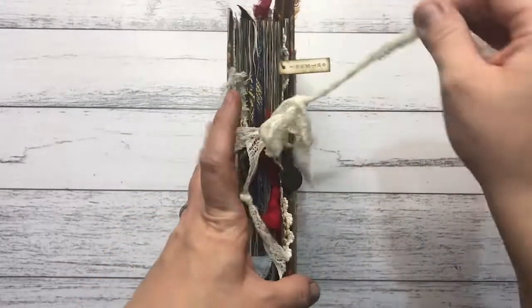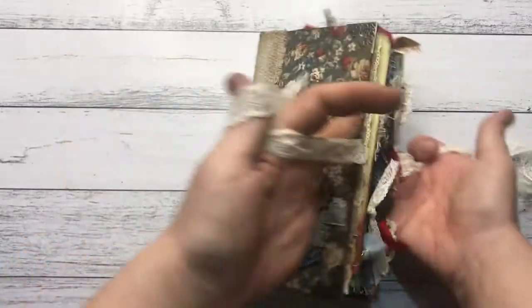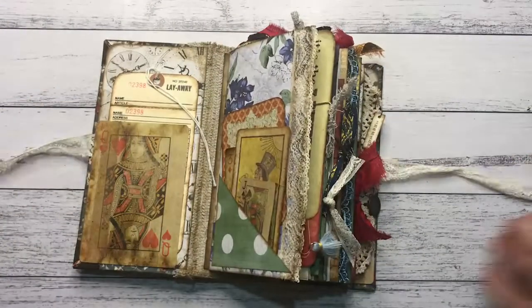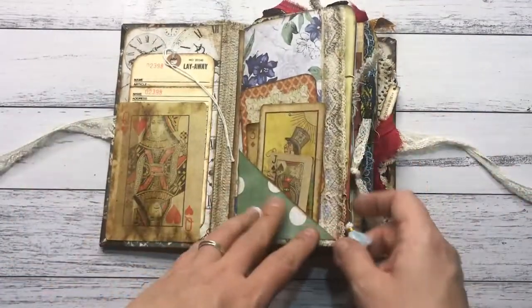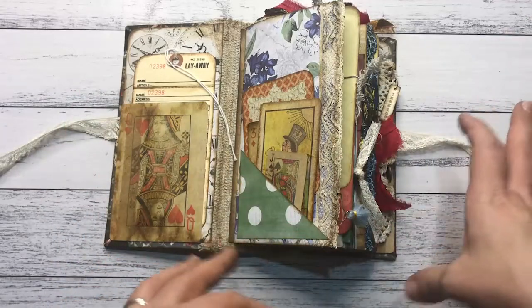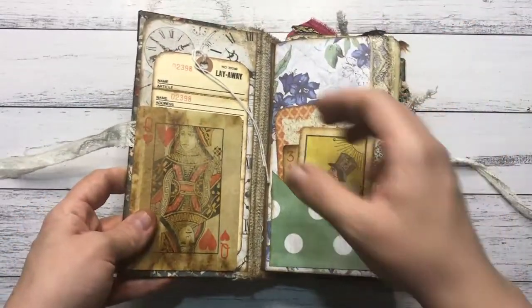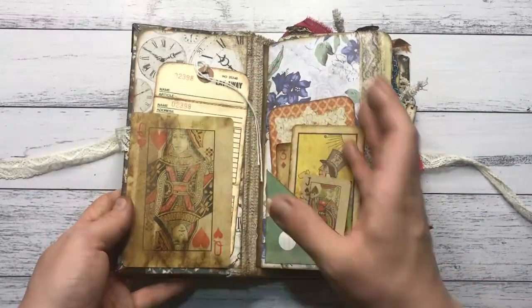It's held together by lace — vintage lace — and when you open it up you get this. It's very colorful but there is a color theme here, so I mainly went with yellows, greens, blues, and reds — the primary colors — but in a muted kind of tone.